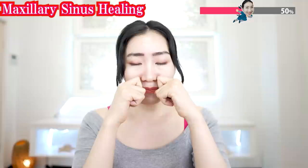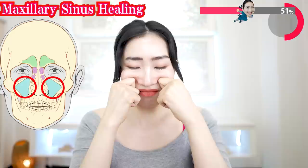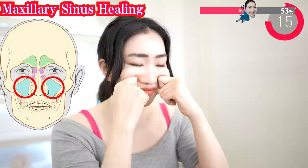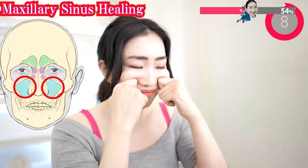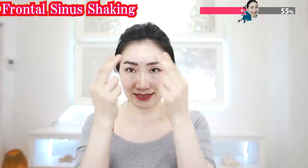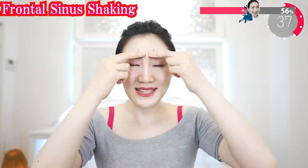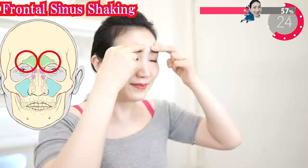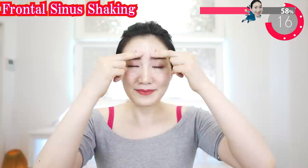Do this one again. Now place your fingers on here and gently massage with circular motions. Massage the upper side of your eyebrows like this. There is also a paranasal sinus here — just massage gently. Feel the air circulate smoothly all the way through here.